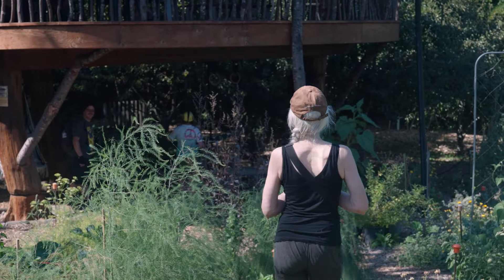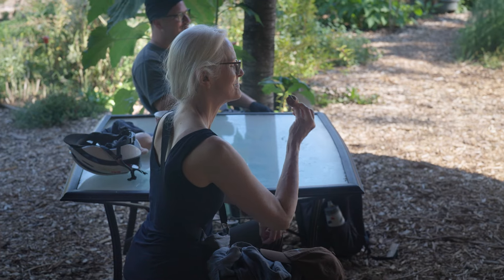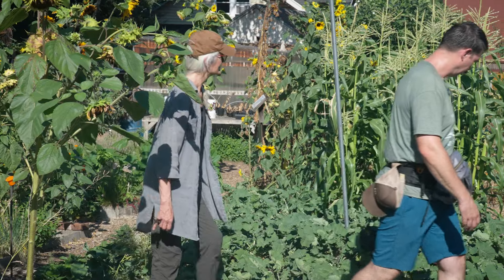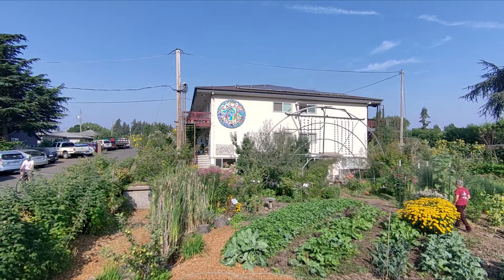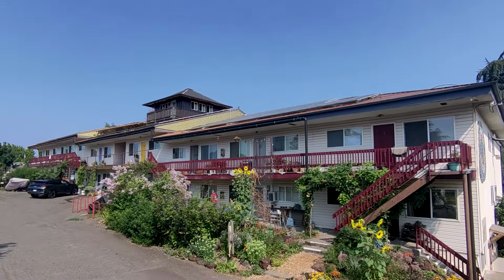It was a hot summer day, chilled by a few homemade popsicles, as we were about to go on an urban journey showcasing sustainable practices intended to reduce waste. Our journey began at Kailash Eco Village, an eco-community located in an apartment building in inner southeast Portland.